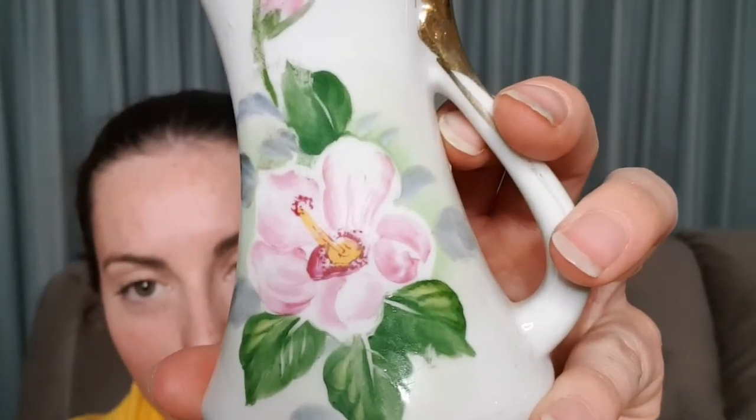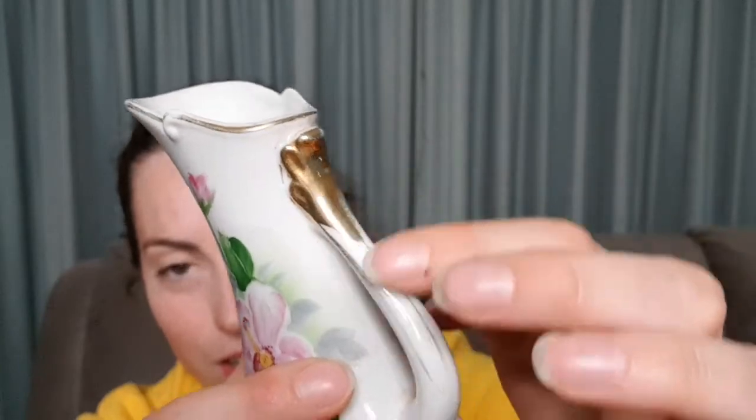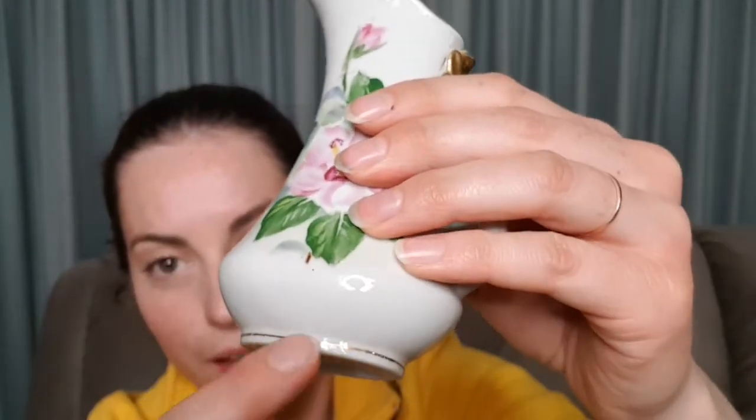Then I have this one, which is quite beautiful. It's a small vase but to me it looks like it is hand painted. It's also got the gold detailing around the edge and along the handle and also around the bottom. There's no markings on it anywhere, it hasn't been signed by an artist or anything. But it's a beautiful little jug-shaped vase. I quite like that one.